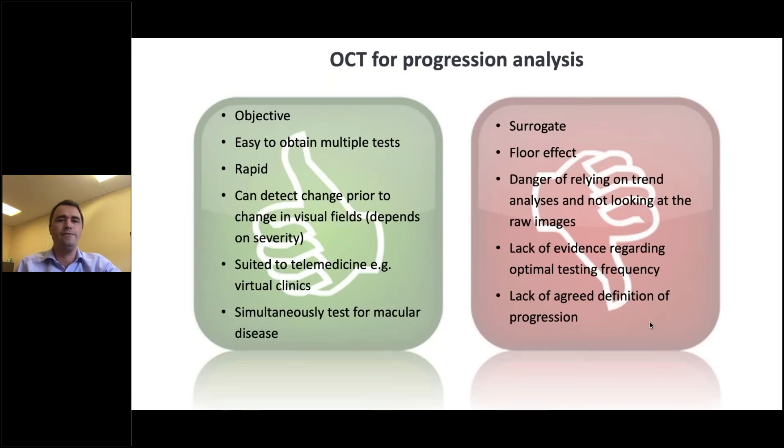There are pros and cons for using OCT for progression analysis. It is objective, very easy to obtain multiple tests, very quick, and very suited to telemedicine and virtual clinics — particularly with concerns about prolonged visual field testing during coronavirus. You can also simultaneously test for macular disease. But there are negatives: it is a surrogate, there is a floor effect, you should always look at the raw images, and you shouldn't use OCT in place of visual fields. Visual field testing is really still the most important test. There is still a lack of evidence about the optimal testing frequency or an agreed definition of progression.